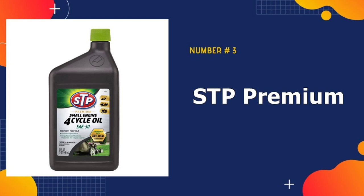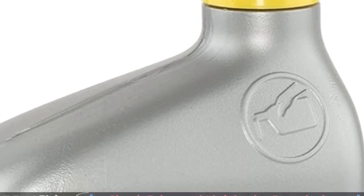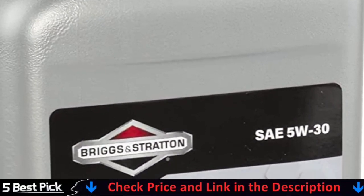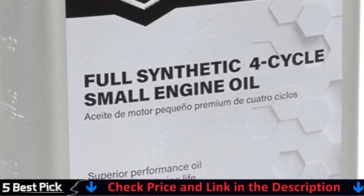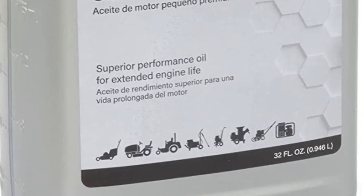Third in our list is STP Premium Small Engine. STP Premium Small Engine 4-cycle Oil SAE 30 is specially formulated for use in outdoor power equipment. Its high-quality base oil formula is scientifically engineered with antioxidants, anti-wear technology, detergents and a corrosion inhibitor to help maintain maximum performance in 4-cycle small engines.